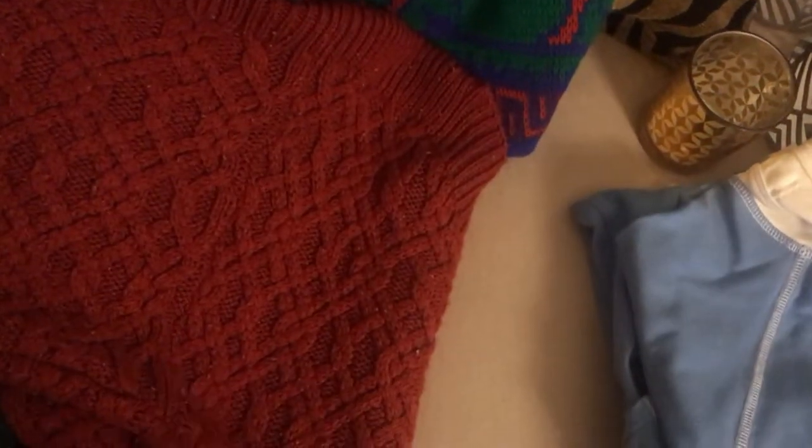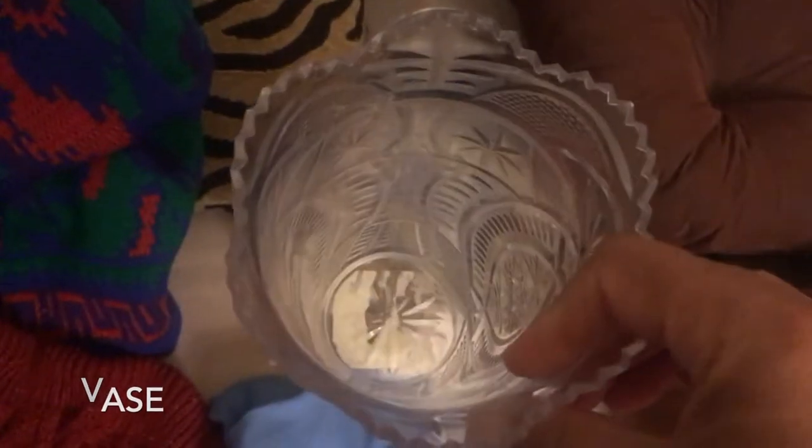Over here I have this plastic thing for flowers — it just doesn't serve me anymore, so I don't want it. Then these two candle holders — I could keep them if I really wanted to, but I don't. I'm tired of them and I don't really use them, so all of these will be donated.